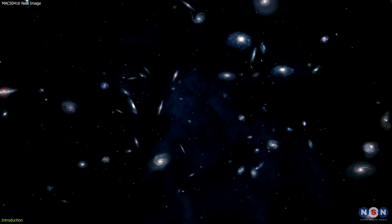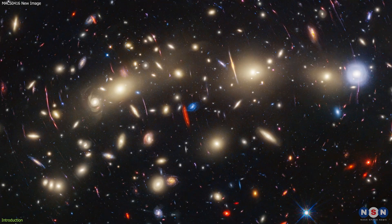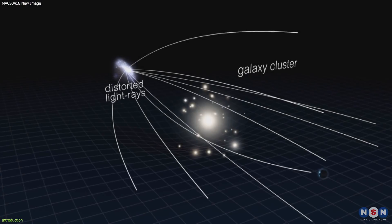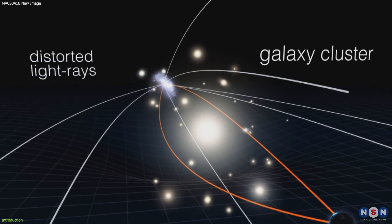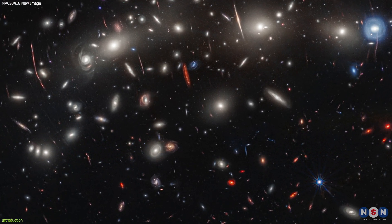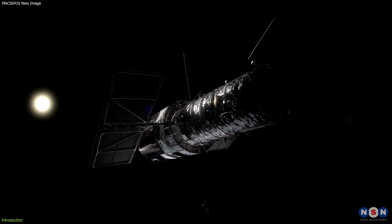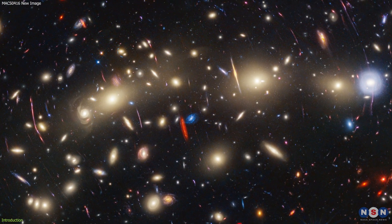Well, this is not a fantasy, but a reality. This is the new image of MACS 0416, a galaxy cluster that is so massive and so distant that it acts as a natural telescope, magnifying and distorting the images of the galaxies behind it. This image was created by combining infrared observations from NASA's James Webb Space Telescope with visible light data from NASA's Hubble Space Telescope. It is one of the most detailed and comprehensive views of a galaxy cluster ever taken.